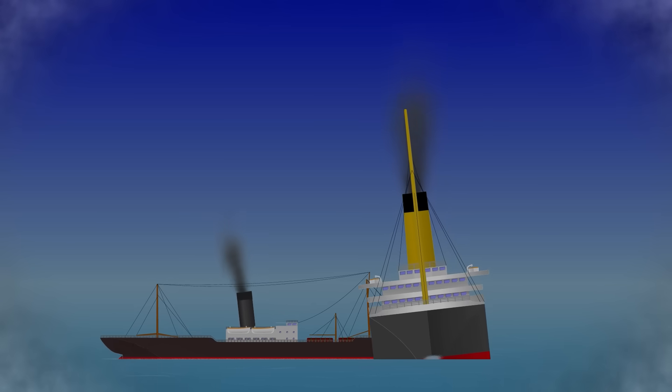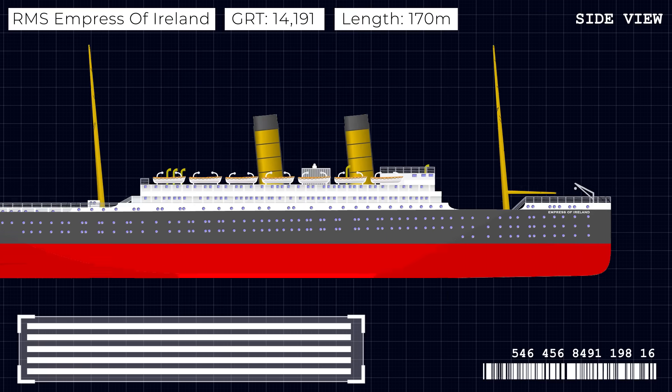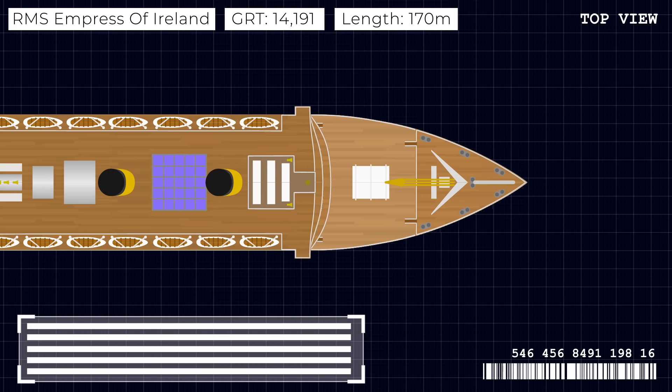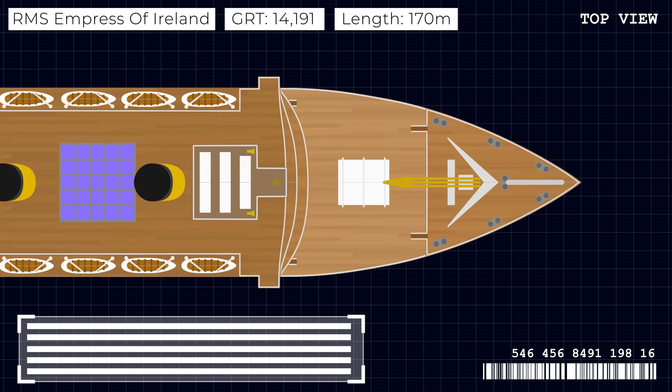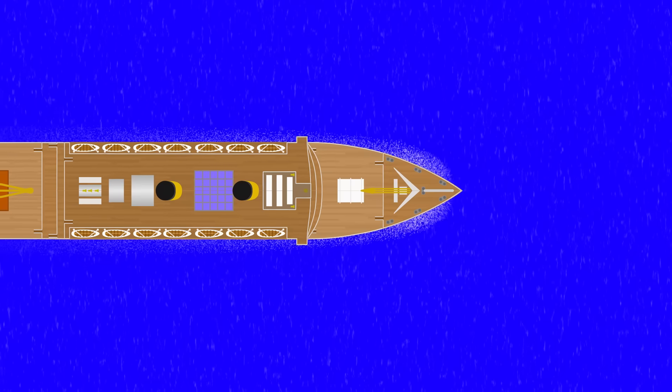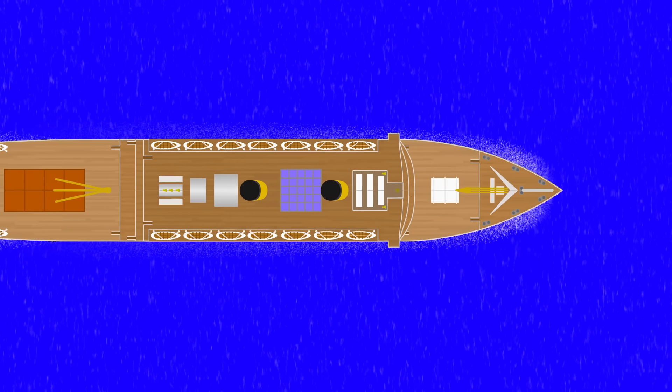A few months ago I released a video about the RMS Empress of Ireland, where the observant among you will have noticed the shapes of the bows of the two vessels. The Empress, as a classic ocean liner, had a straight bow which when viewed from above tapers in from approximately the bridge position. The idea is that it's sharp enough to cut through the water yet still gives sufficient width to the hull at a reasonable distance, partly for passenger space but mainly for buoyancy and stability.